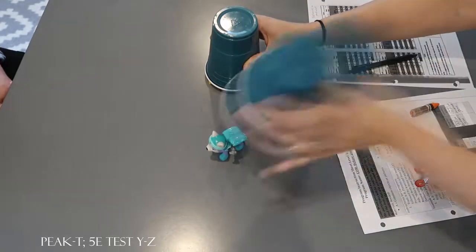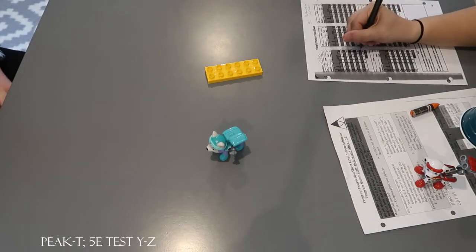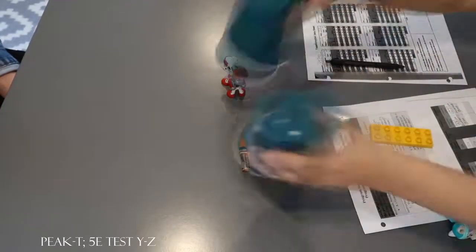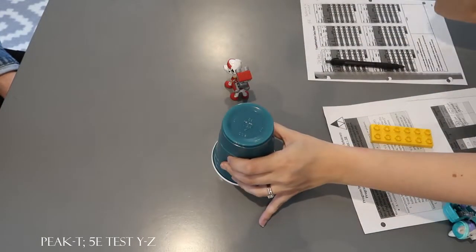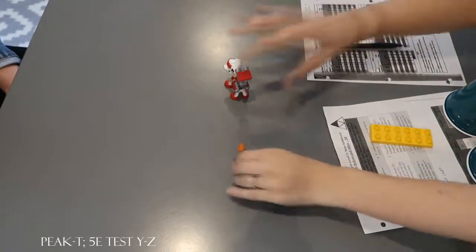Look. What did you see before? Lego. What did you see after? Everest. Very good. Okay. Look. What did you see before? Crayon. What did you see after? Marshall. Very good.